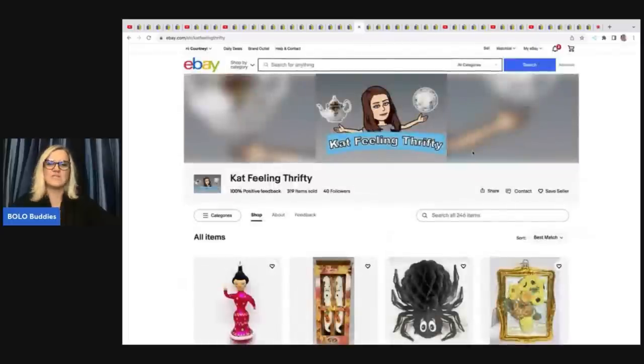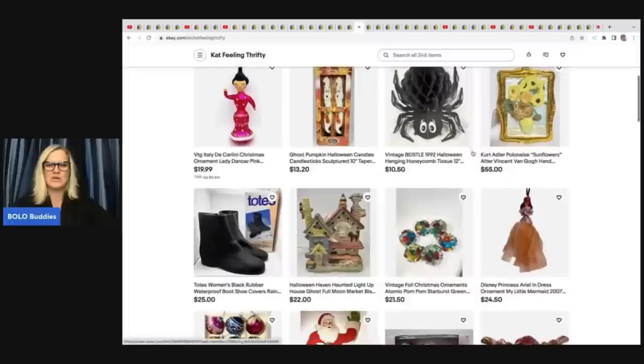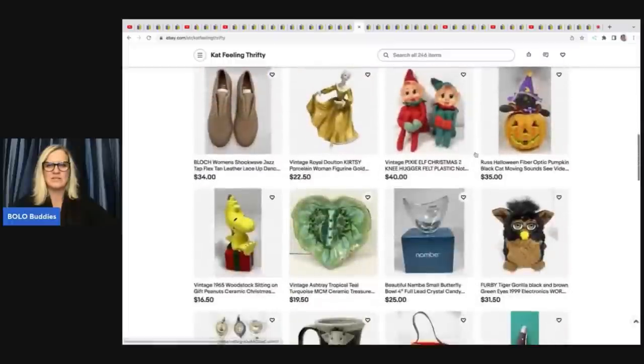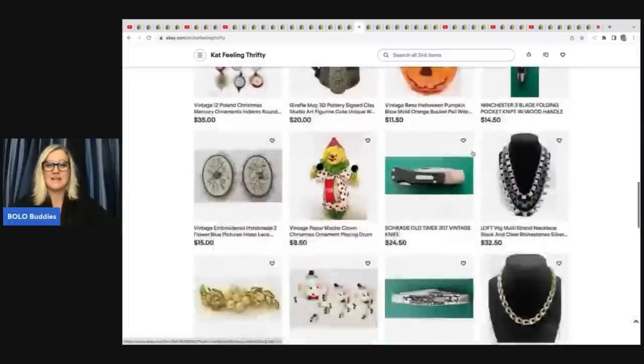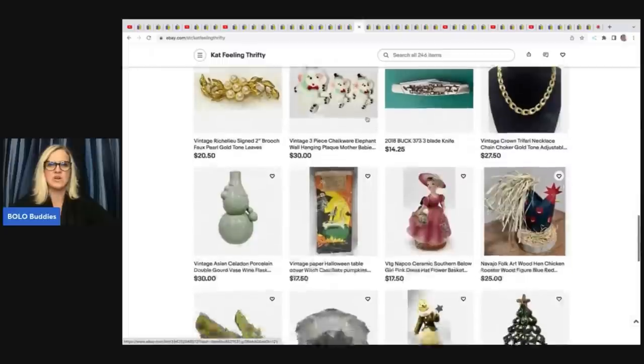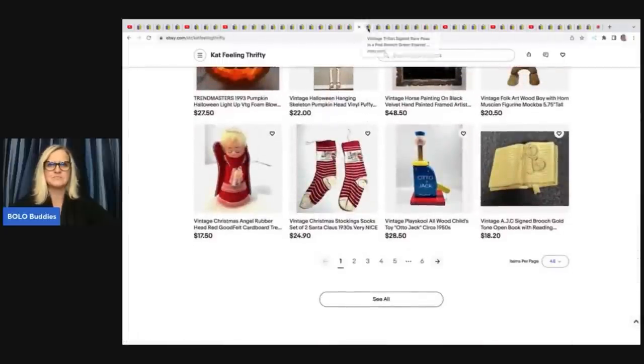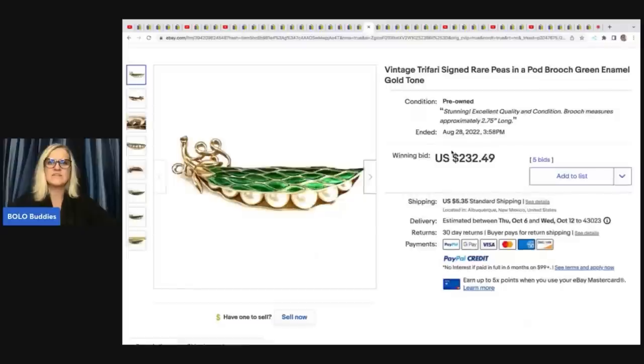Cat Feeling Thrifty — she is a new member and this is her store. Incredible store — look at these items. Very cool, lots of Halloween stuff. Look at the chalkware elephants — adorable. Great prices too. She sold this vintage Trifari signed rare peas-in-a-pod brooch, green enamel and gold tone.